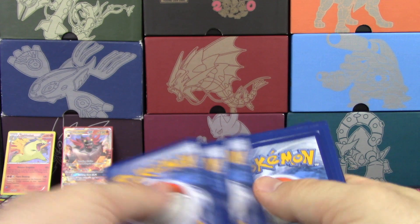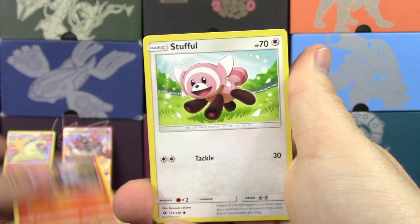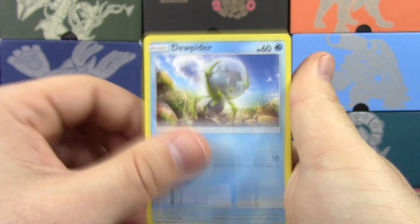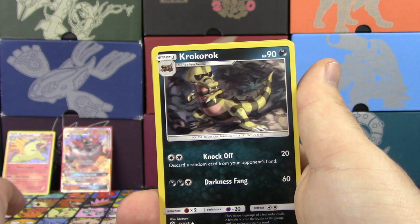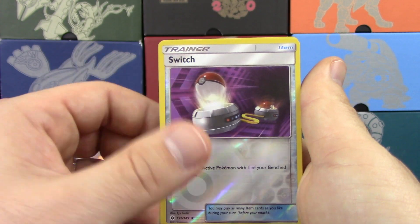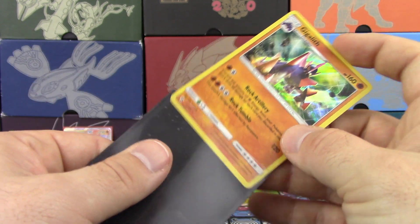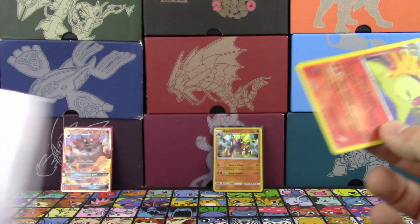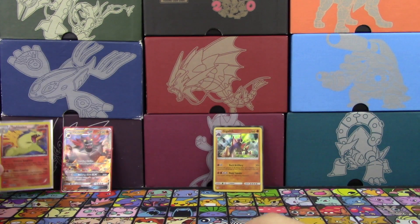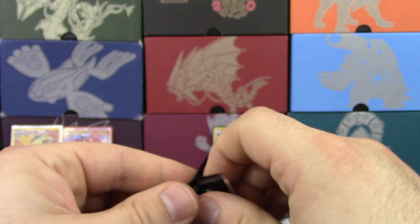Can we get something out of Sun and Moon Base? We've got Litten, Stufful, Eevee — Energy Evolution Eevee, very nice — Dewpider, Poliwag, another EXP Share, a Rockruff, Krookodile, Reverse Holo Switch, and a Gigalith Holo. So we do get another Holo. That's two Holos out of the six packs so far and a GX card, so we've got one pack to go and we have already exceeded our pull ratios. That's awesome.